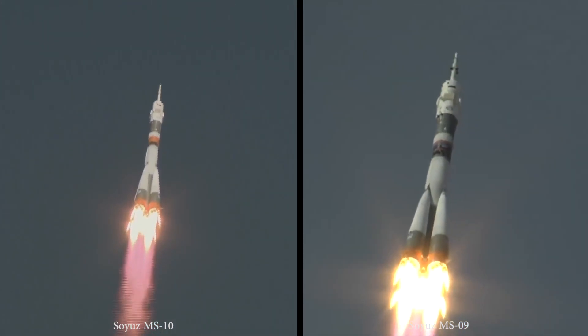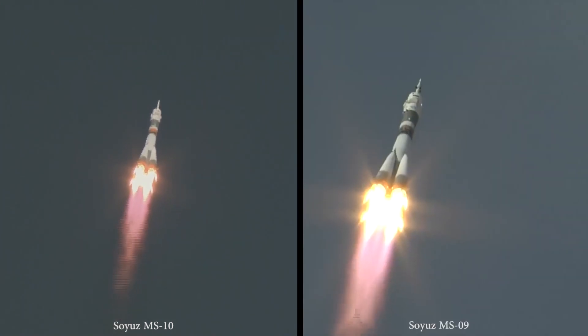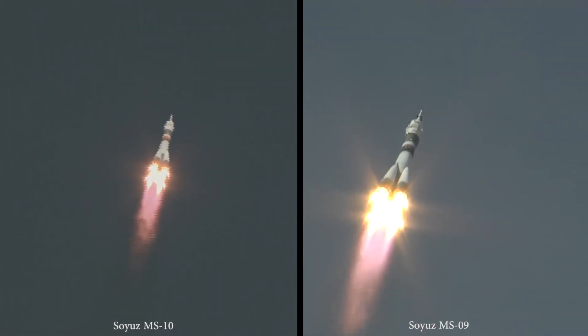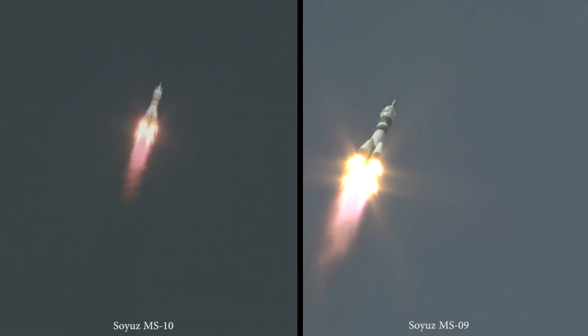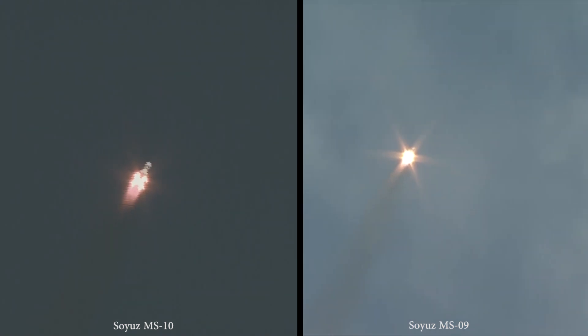20 seconds — good research to help us here on the Earth as well as in space. Beautiful. Everything is phenomenal. Still getting good views of the Soyuz as it pulls away from the launch pad in Baikonur.